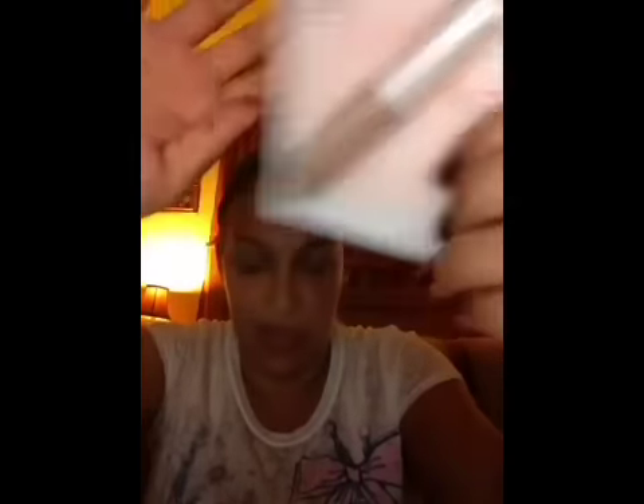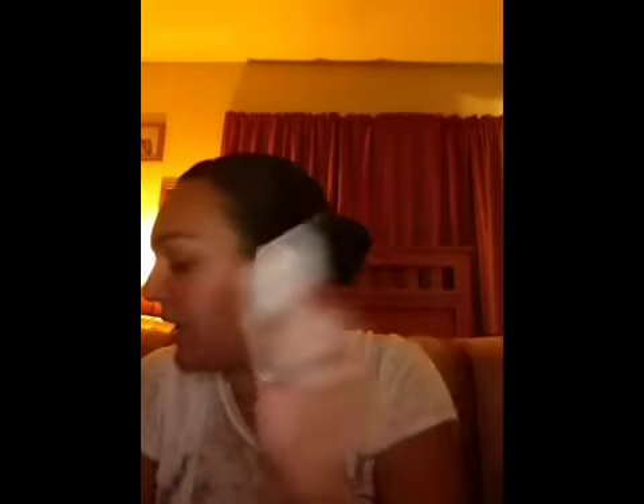I also got the e.l.f. Tone Correcting Concealer in the color Light Beige, because I love e.l.f. products. I have a bunch of them, and plus with them being cheap — this is a dollar — I need concealer because lately I've been breaking out a little bit more than I used to, and the concealer I have is running out. So I heard good stuff about e.l.f., so I'm going to try this out for the first time.